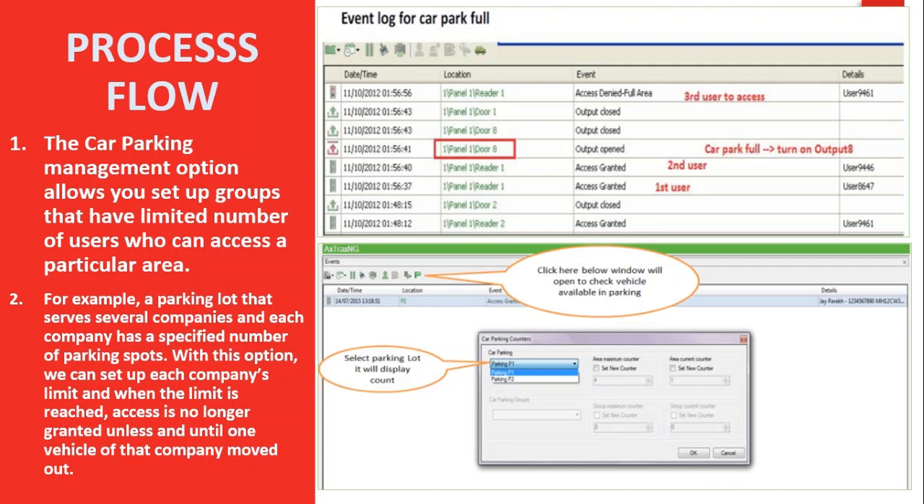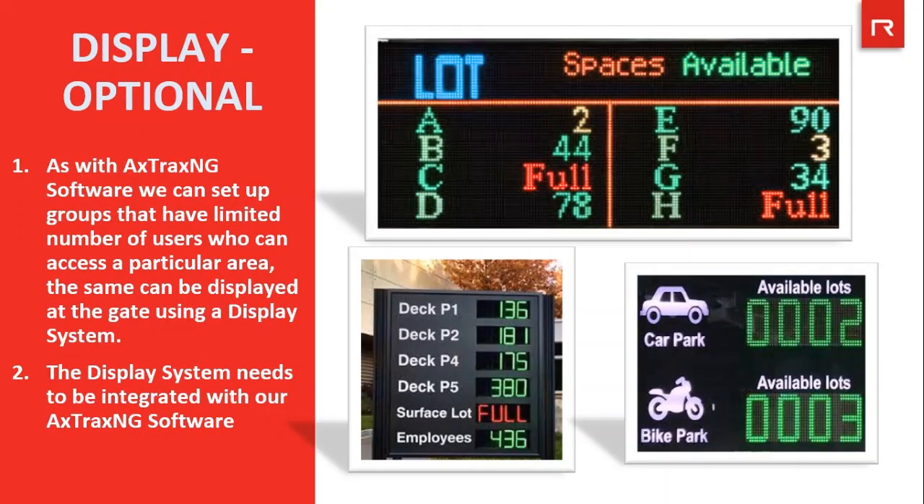For example, a parking lot that serves several companies where each company has a specified number of parking spots. With this option, we can set up each company's limit, and when the limit is reached, access is no longer granted unless and until one vehicle of that company moves out. With our Axtrax NG software, the same can be displayed at the gate using a display system, which needs to be integrated with our Axtrax NG software using SDK or the SQL database available.